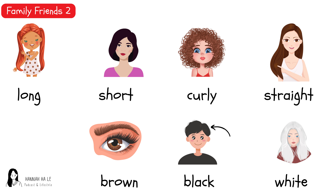Long. Short. Curly. Straight. White, brown. Black. Black.